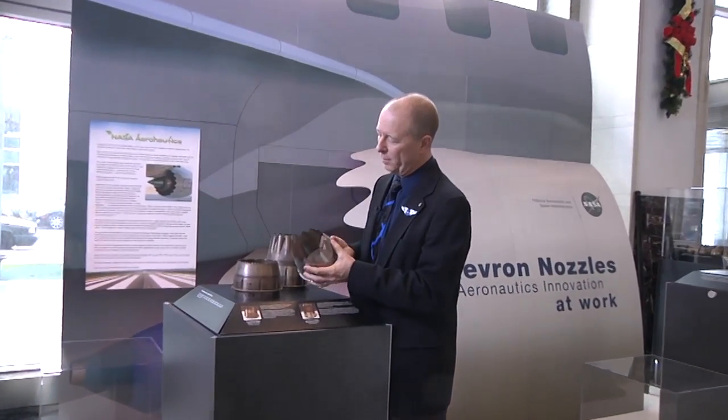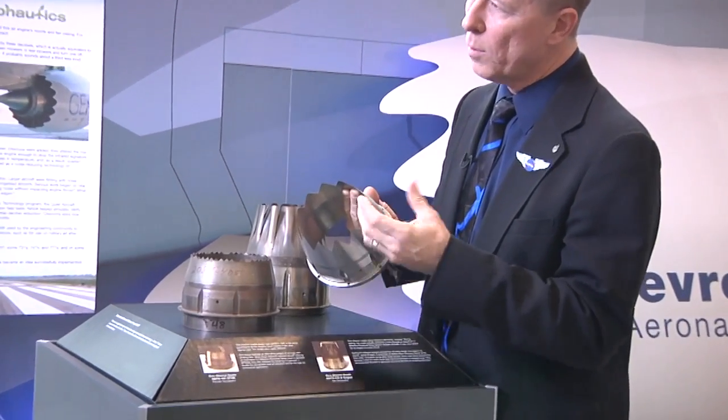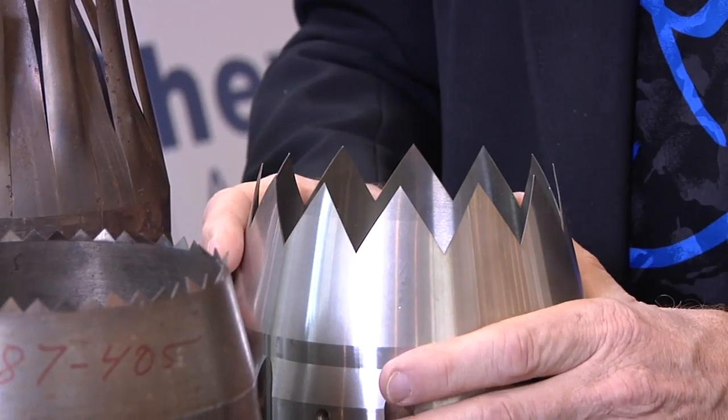Aeronautics researcher James Bridges of NASA's Glenn Research Center in Cleveland discusses Chevron engine nozzle technology, a NASA innovation to help airplanes fly quieter.